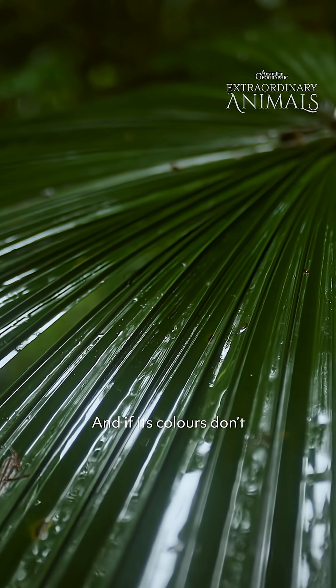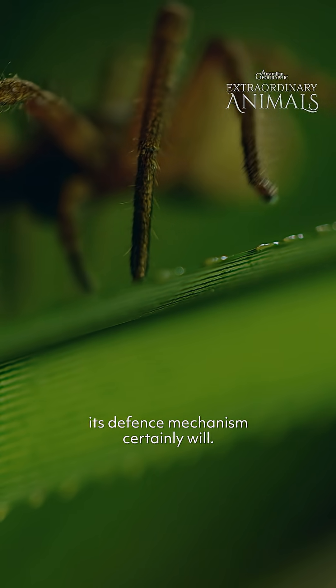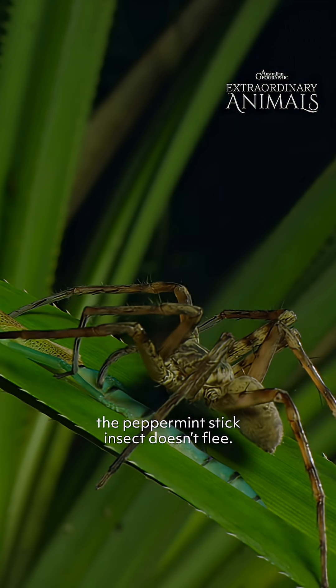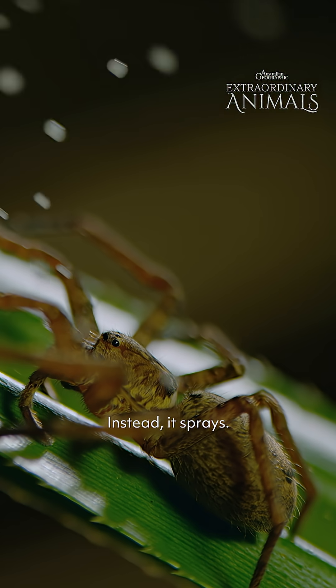And if its colours don't warn you that it's different, its defence mechanism certainly will. When threatened, the peppermint stick insect doesn't flee. Instead, it sprays.